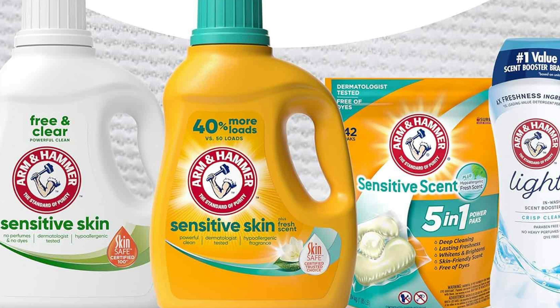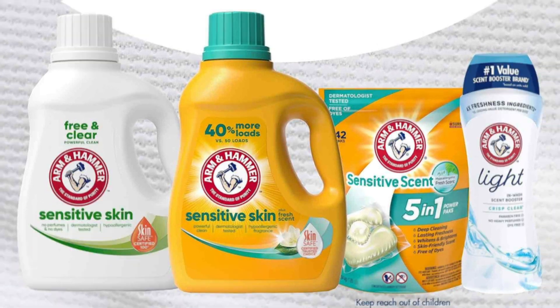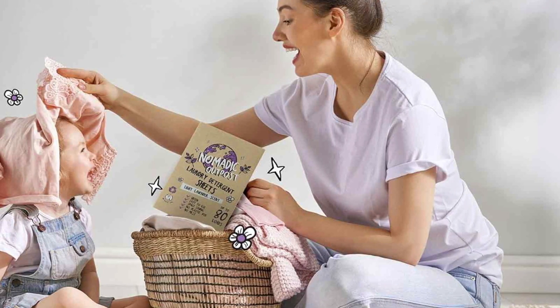Detergents also come in various forms, including powders, liquids, and pods. They may have additional features like colour protection, fabric softening, and added scent options.